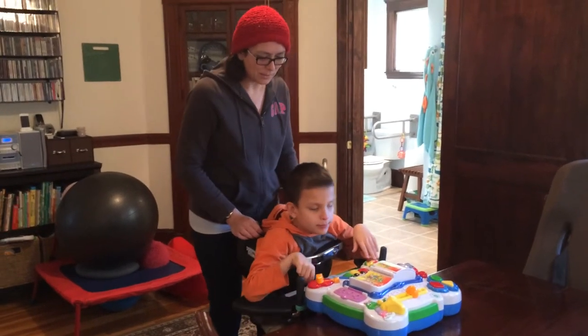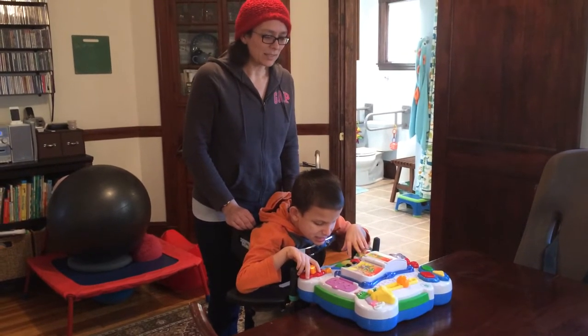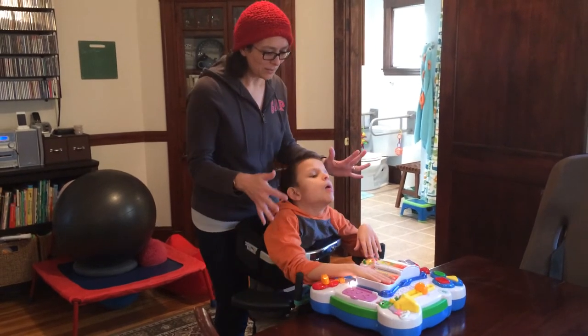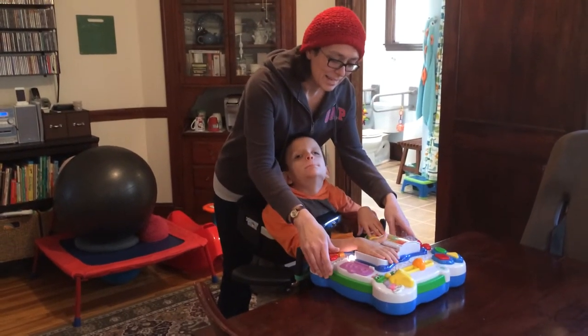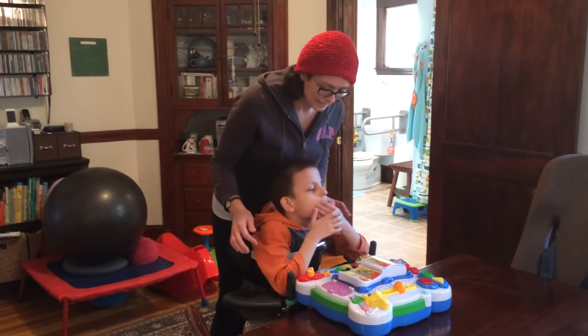This makes a really nice Christmas present or birthday present because it's not too expensive — it's about $40 — but it has so many different things it can do and it lights up. If your child has vision, especially if you play with it in a dark room, you can really see the lights.